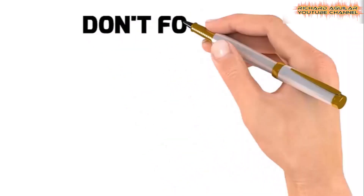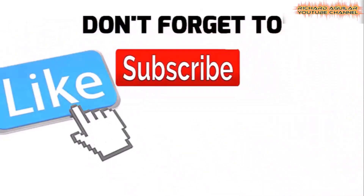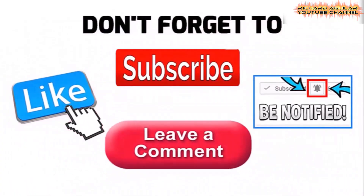But before we dive in, make sure to hit that subscribe button and tap the notification bell so you never miss out on our latest content and updates.